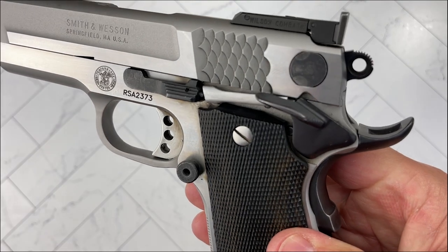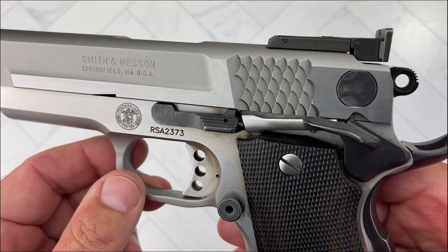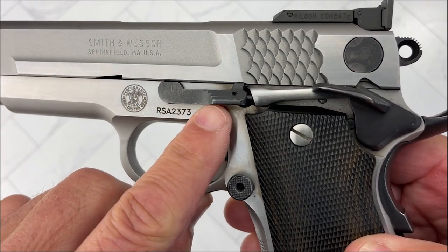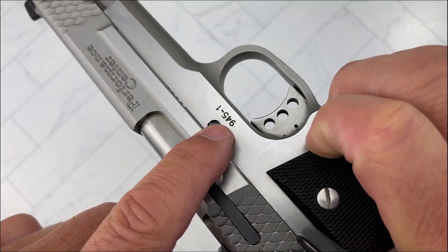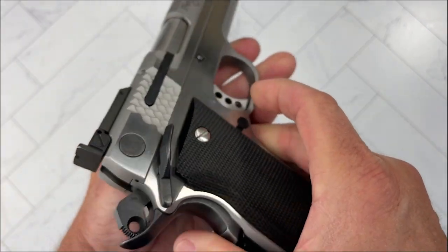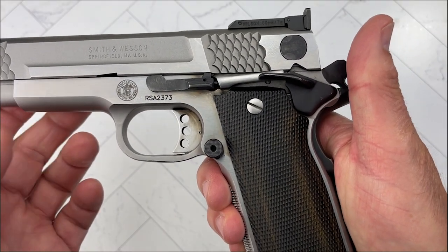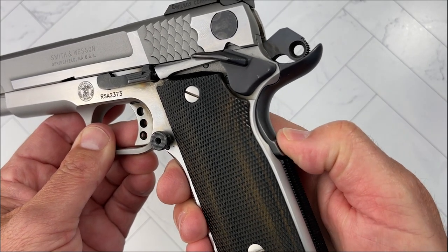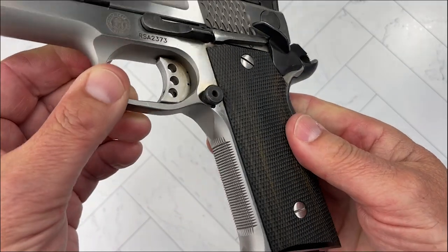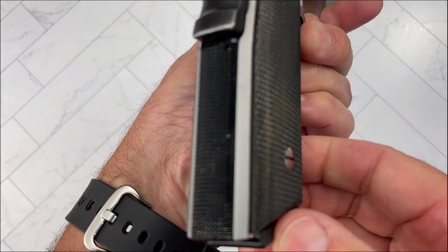Since we're doing a close-up here, you can see some of the similarities between 1911s and this particular Smith & Wesson 945-1. You got your takedown lever — same thing, you push it, pull it out, just like a 1911. You've got a very positive ambidextrous safety, just like you would see on a 1911. You've got the grip safety back here. So a lot of things are similar to a 1911. 25 lines per inch front and rear.